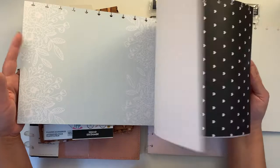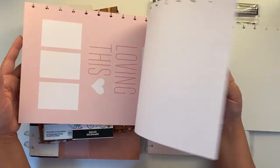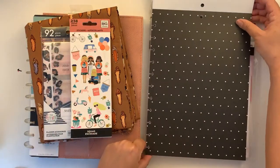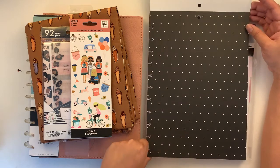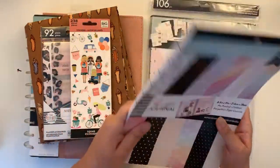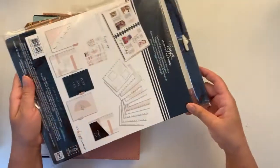I have a few ideas on how to use this, though it might be slightly difficult because it doesn't really work as a cover as-is. I was thinking of turning some of these sheets into covers and will see how that pans out.